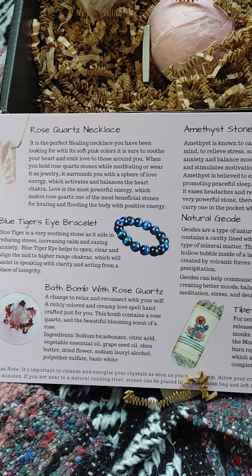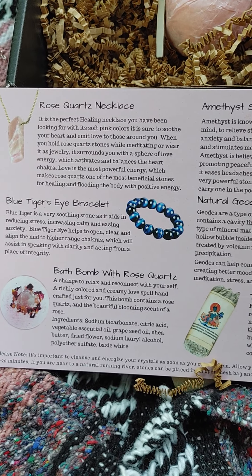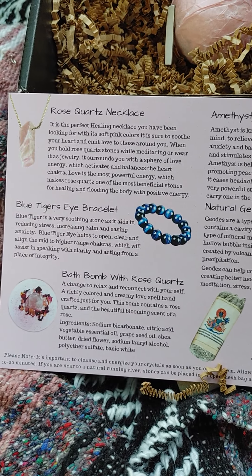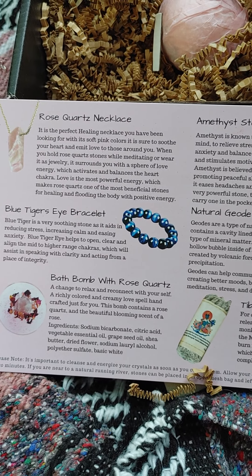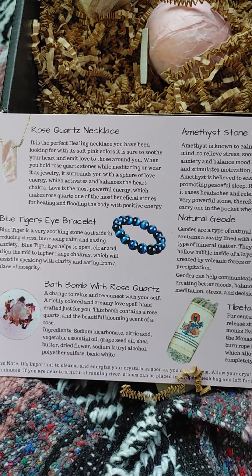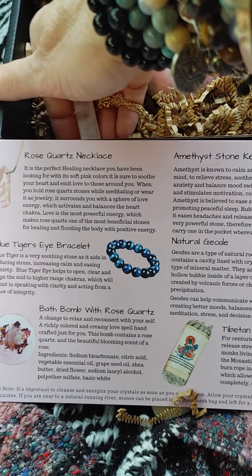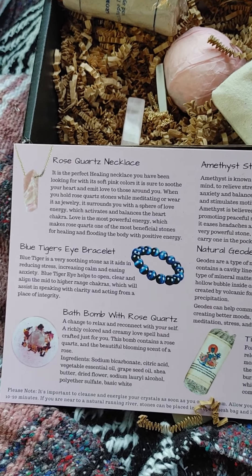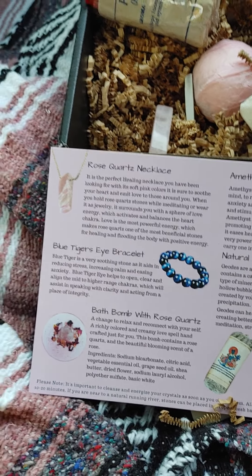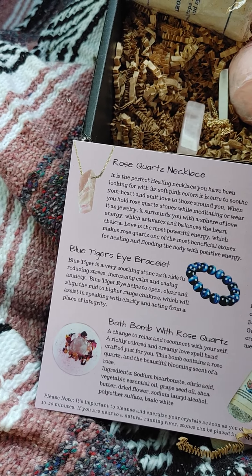And it is the perfect healing necklace you have been looking for. With its soft pink colors, it is sure to soothe your heart and emit love to those around you. When you hold Rose Quartz stones while meditating or wear it as jewelry, it surrounds you with a sphere of love energy, which activates and balances the heart chakra. Love is the most powerful energy, which makes Rose Quartz one of the most beneficial stones for healing and flooding the body with positive energy. So pretty — I might have to put that on too.